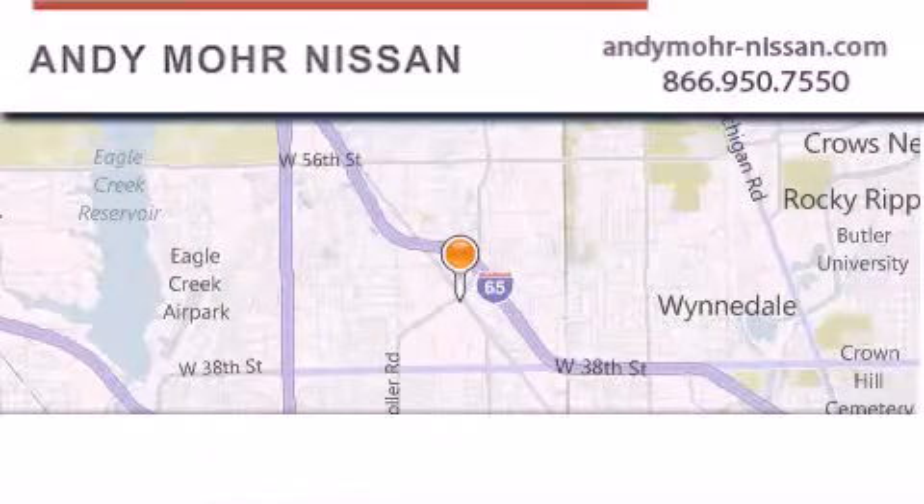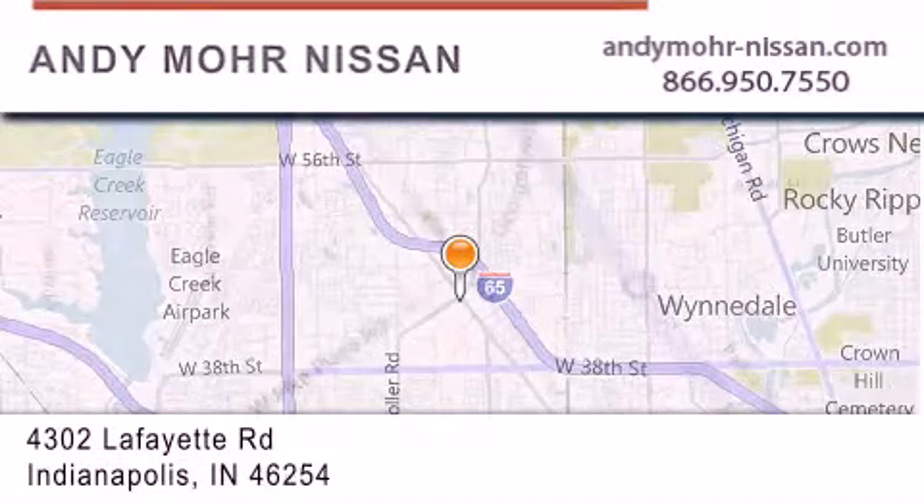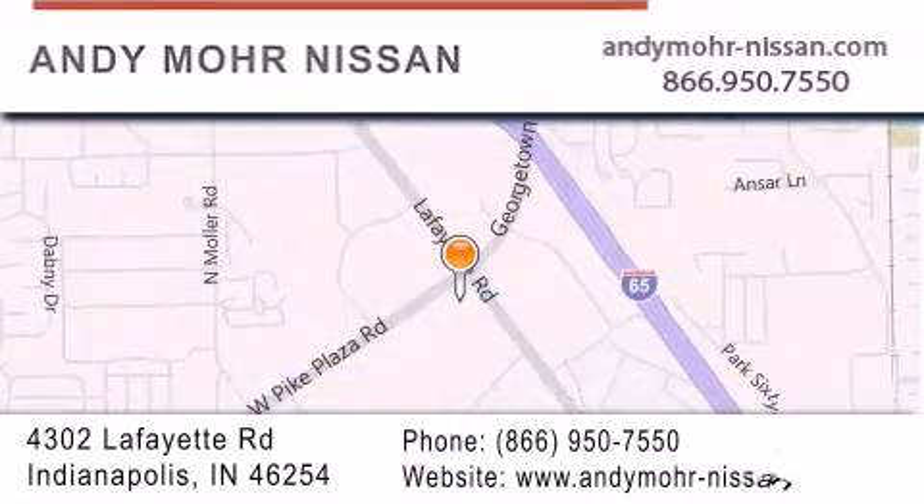Andy Moore Nissan is the place to find new Nissan cars and trucks and used cars in Indianapolis. You can search our new and used car inventory online, get new car pricing and receive free no-obligation price quotes. Stop by and visit us today at 4302 Lafayette Road in Indianapolis, or see us online at andymoore-nissan.com.